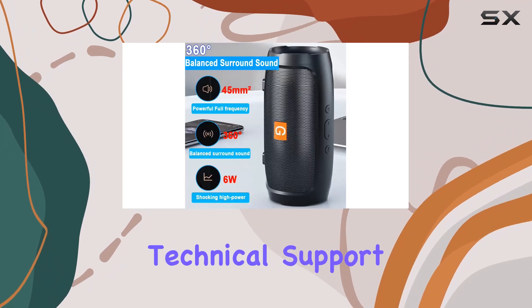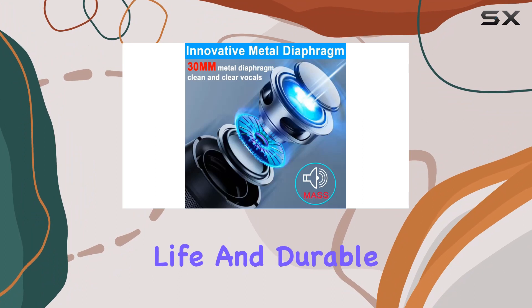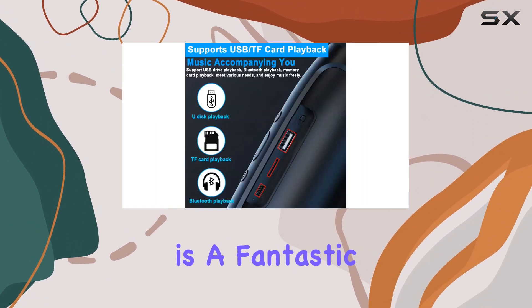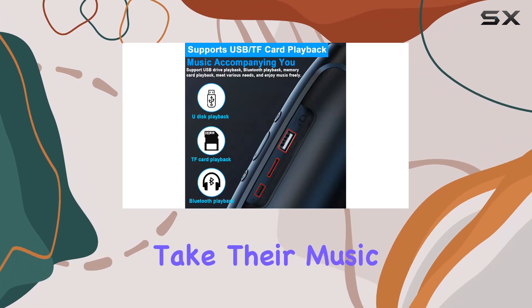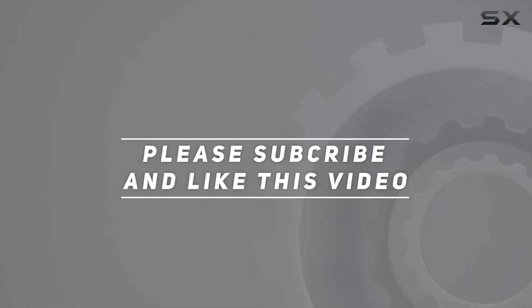The package includes the Bluetooth speaker, a Type-C charging cable, a quick start guide, and you get lifetime technical support. With its crisp music output, impressive battery life, and durable design, the Mola YH52 portable Bluetooth speaker is a fantastic choice for those who want to take their music wherever they go. Check out the video description for the updated price, and thank you for watching.